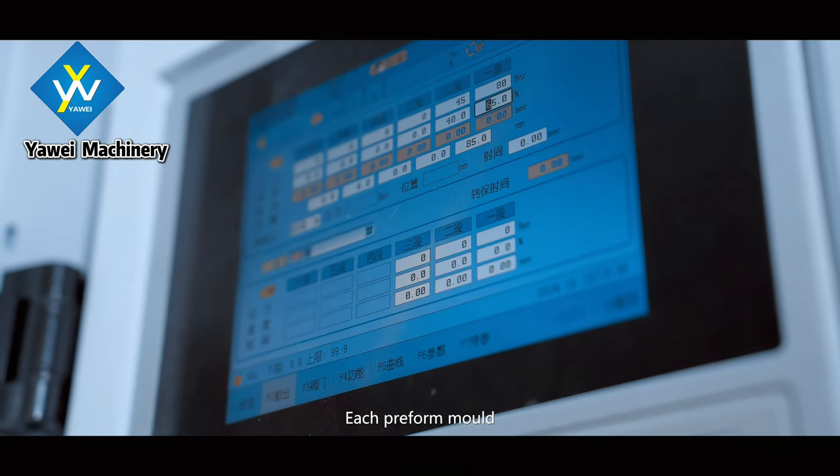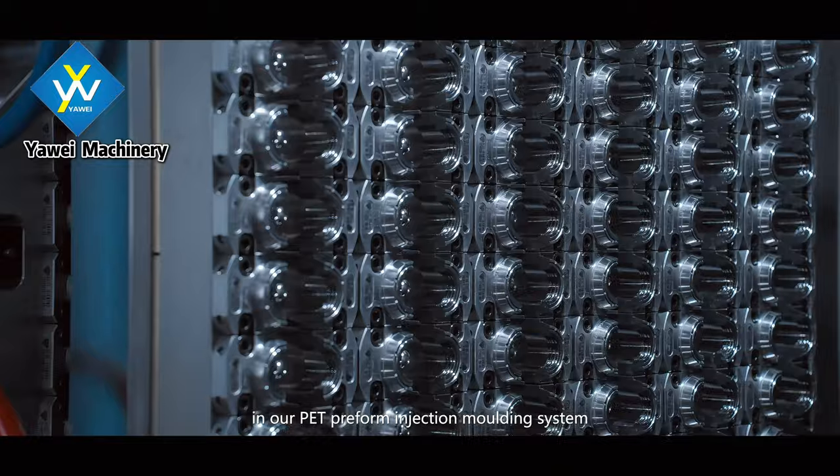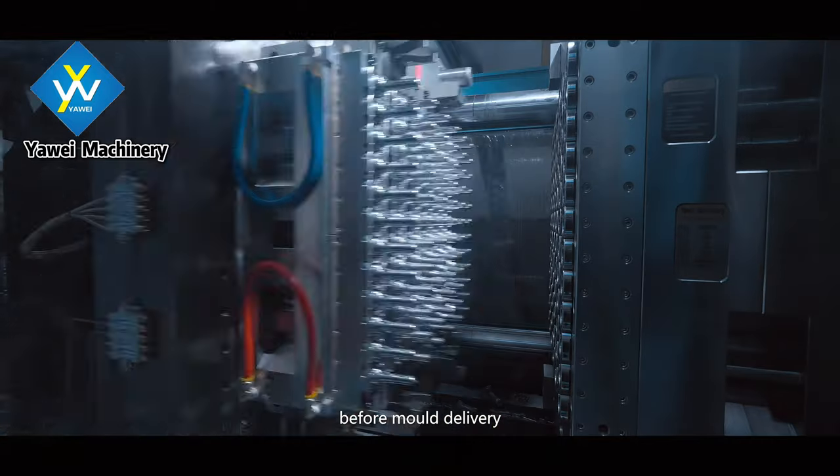Each preform mold is tested in an all-round way in our PET preform injection molding system before mold delivery.